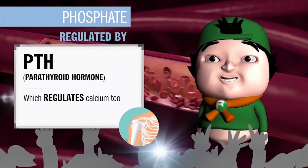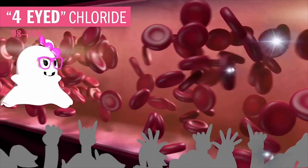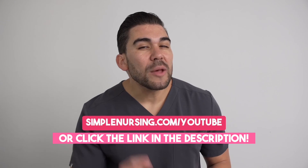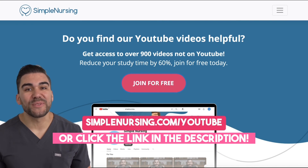Last but not least is Miss Four-Eyed Chloride, leveling in at 98 to 106. She's Miss Salty Sodium's forgotten sister. Struggling to stay afloat during nursing school? Head over to simplenursing.com/YouTube and sign up for free to achieve a 96% pass rate.